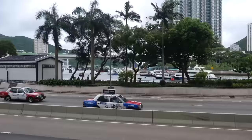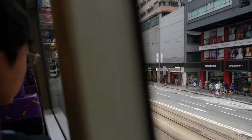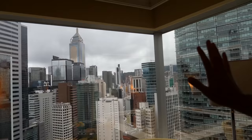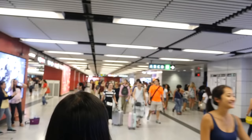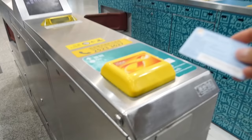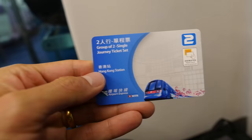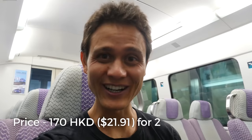We're on the double-decker bus and we should be back to Causeway Bay very shortly. See you later, Hong Kong, and this amazing view. We ran to buy our tickets — it cost 170 Hong Kong dollars for two of us — and got immediately on the train. I think the train should leave in a couple minutes and we are on our way to the airport.